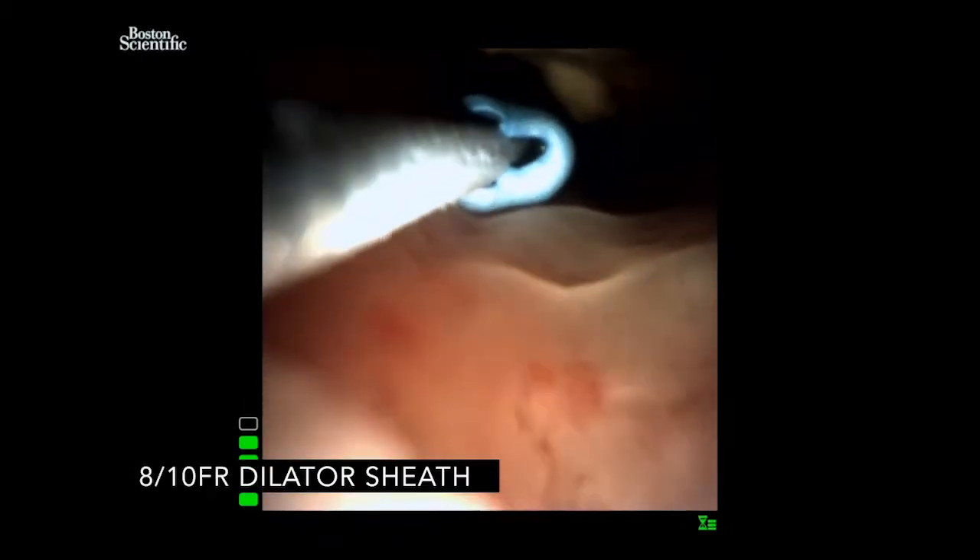The next step was using an 8-10 French coaxial dilator to dilate up the track, which then allowed introduction of the metal sheath under direct vision. This approach ensured the trajectory was correct and we could also follow that with fluoroscopy.